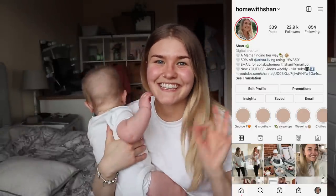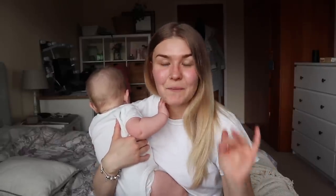Hey guys, welcome back to my YouTube channel and welcome if you're new. Today is utter chaos, it is Sunday and we are going away tomorrow and I haven't packed anything, so I'm going to rush around, pack everything and then show you what I've packed for George.